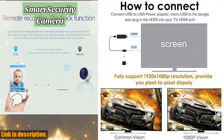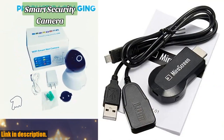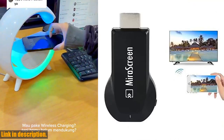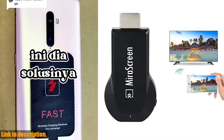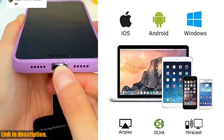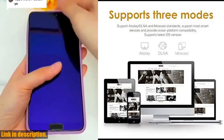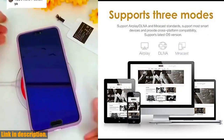It's compatible with iOS devices (iOS 9.0), Android devices (Android 4.4), and Miracast-enabled Windows devices, supporting up to 1080p resolution. This amazing adapter supports most mainstream smart devices and video websites like YouTube, Facebook, and Twitter.